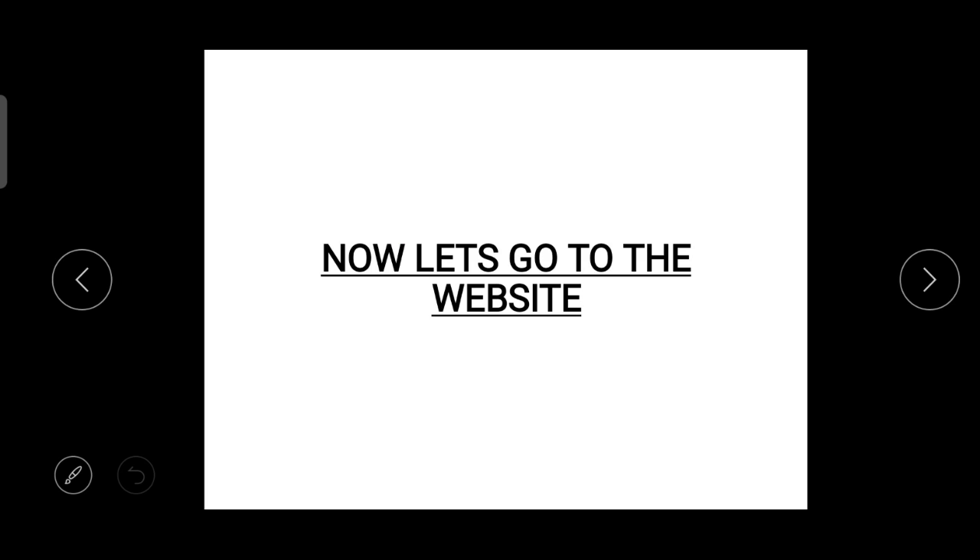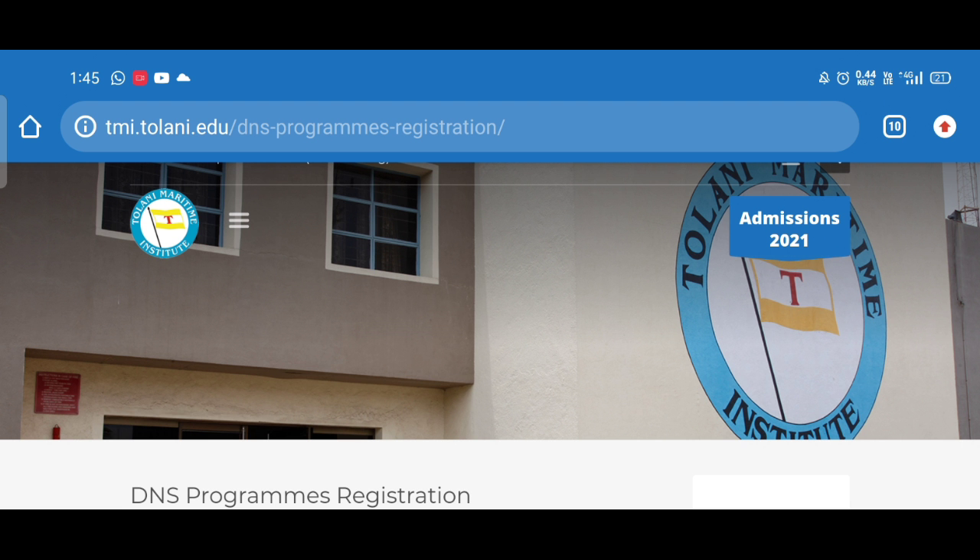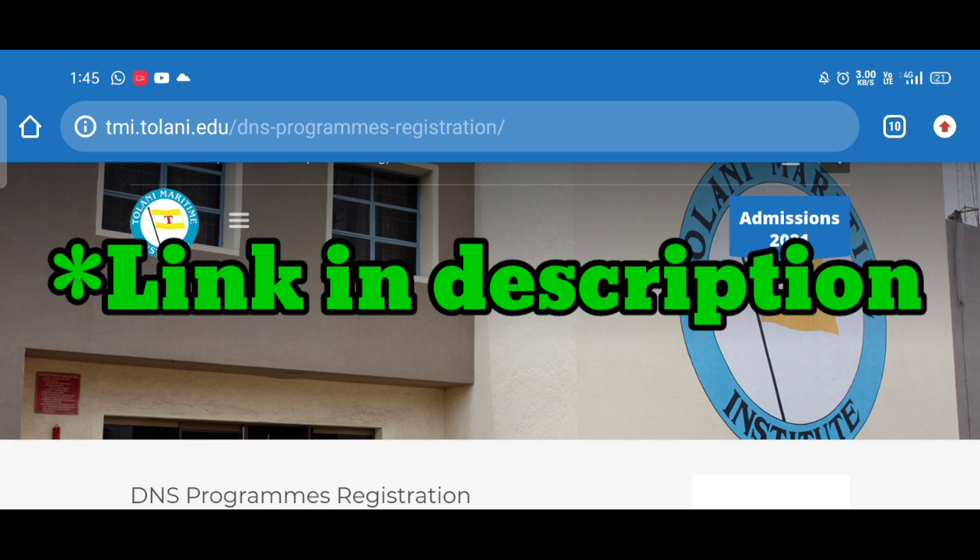Till now we have seen all the eligibility criteria and important instructions for filling the application form. Now let's go to the website and see how we can fill the application form. Here we are on the official website of Tolani, that is tmi.tolani.edu. You can click on the link in the description of this video to directly come to this page.